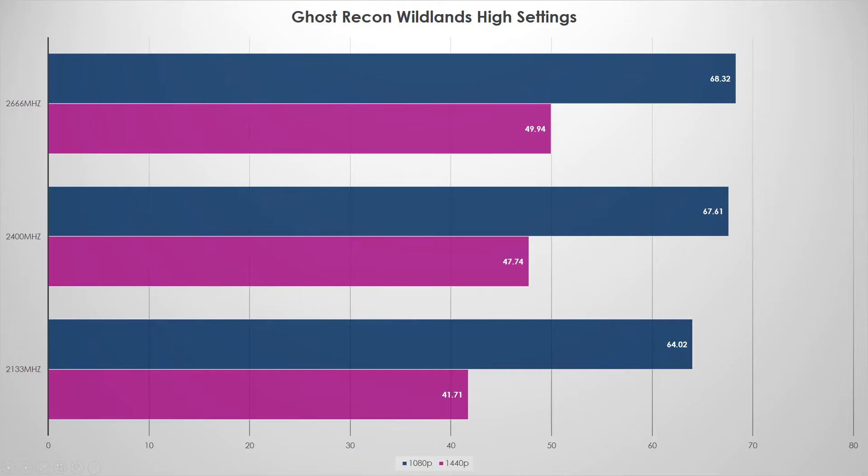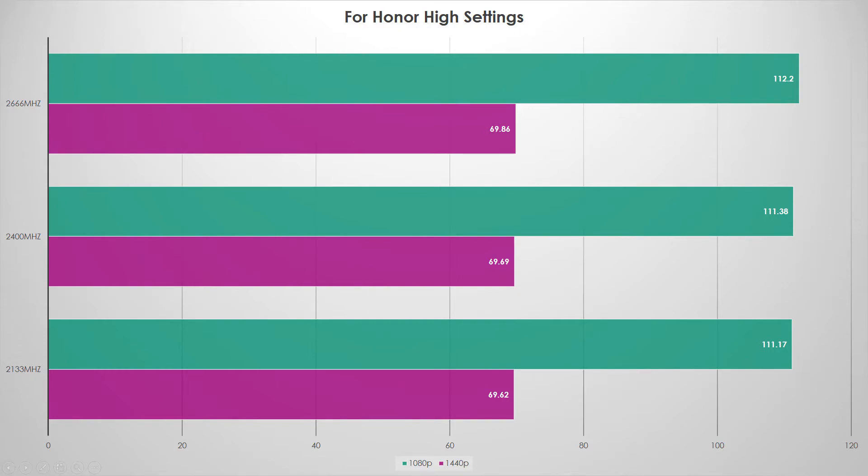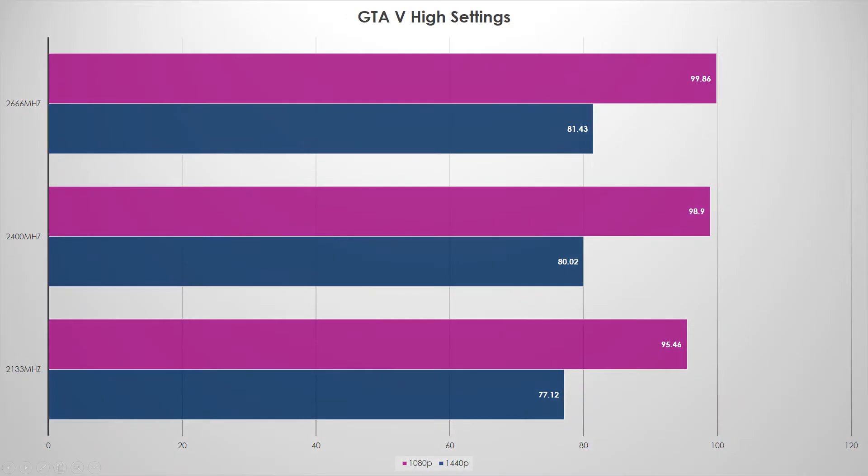For Honor did not care at all. The benchmarks were so close I'm not even 100% sure they're in the right order. I ran it a couple of times and just took the first result because they were all nearly identical. RAM speed doesn't matter for For Honor — do what you want. We'll chalk this one up as a pass.